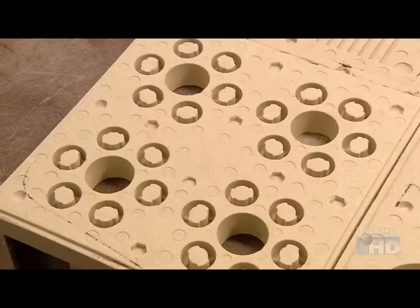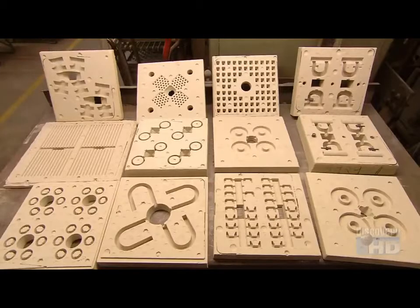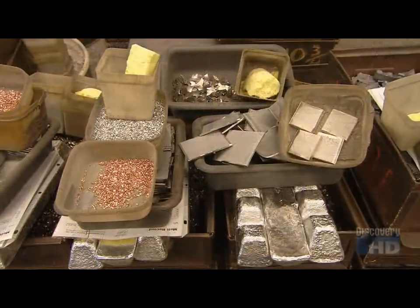Magnets come in many shapes and sizes, as do their molds. Now they're ready to mold the magnet shapes.